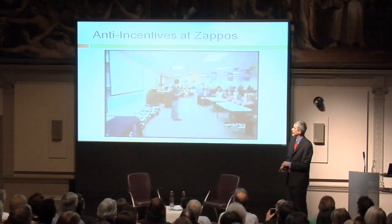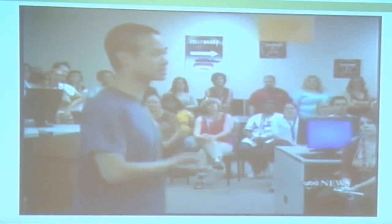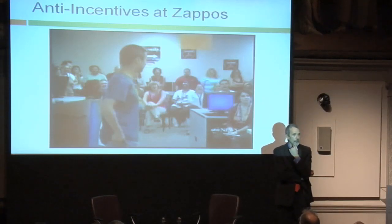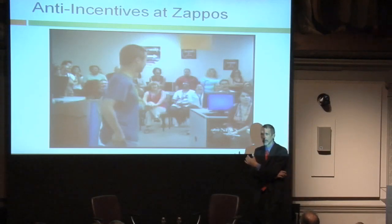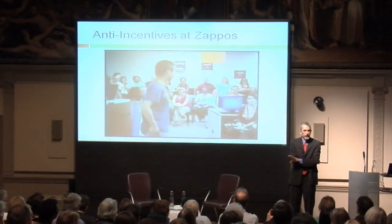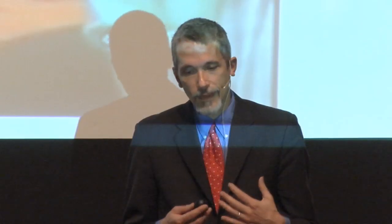These are new trainees at Zappos. The CEO just offered new trainees $2,000 to quit. It's a very unusual thing — I call it an anti-incentive. Normally you want your new workers to keep working for you. He offers them $2,000 to quit, and he justifies it in part because if you're willing to take that offer, he doesn't want you working for Zappos. An anti-incentive works because it's a resisted temptation.